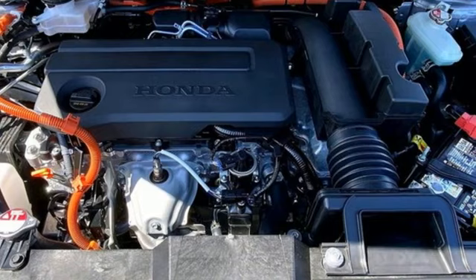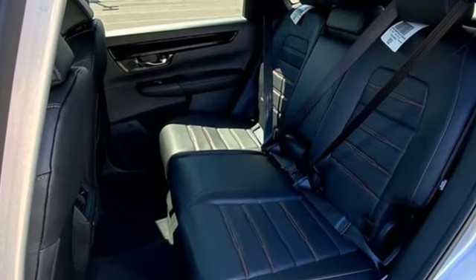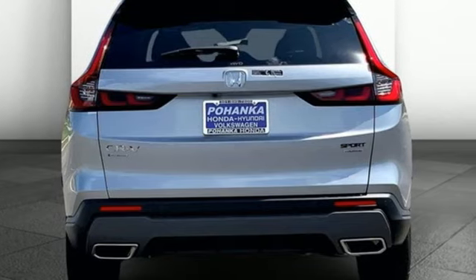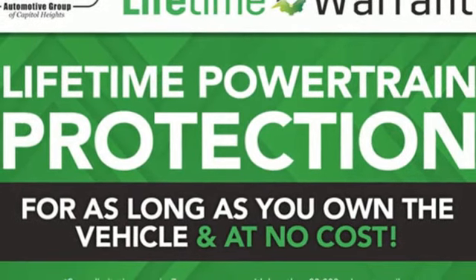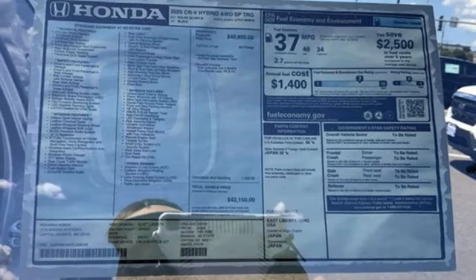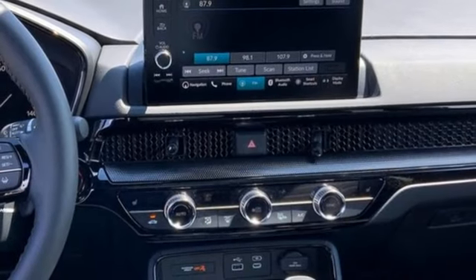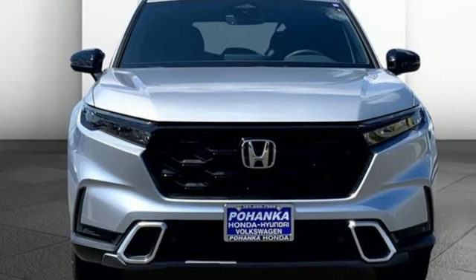A great vehicle is comprised of great features like these: continuously variable automatic transmission, front heated leather bucket seats, integrated navigation system with voice activation, steering assist cruise control, dual zone climate control, Wi-Fi hotspot, streaming audio, hands-free liftgate, inductive device charging, and inline four-cylinder engine.